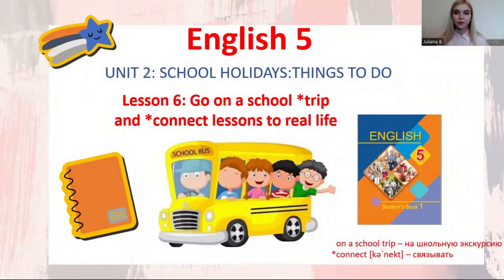Hello, guys. For our lesson, you'll need your students' book, English 5, part 1. Today we'll continue to study unit 2, school holidays, things to do. Lesson 6: go on a school trip and connect lessons to real life.